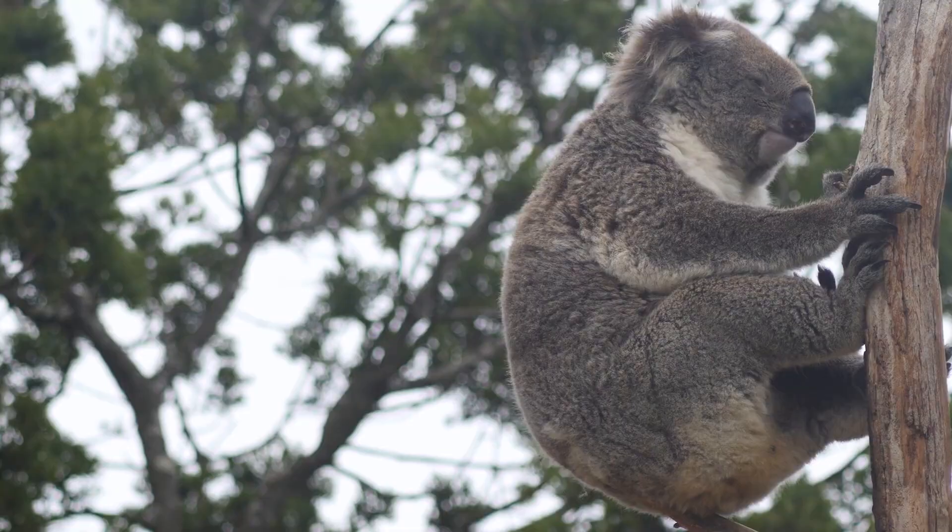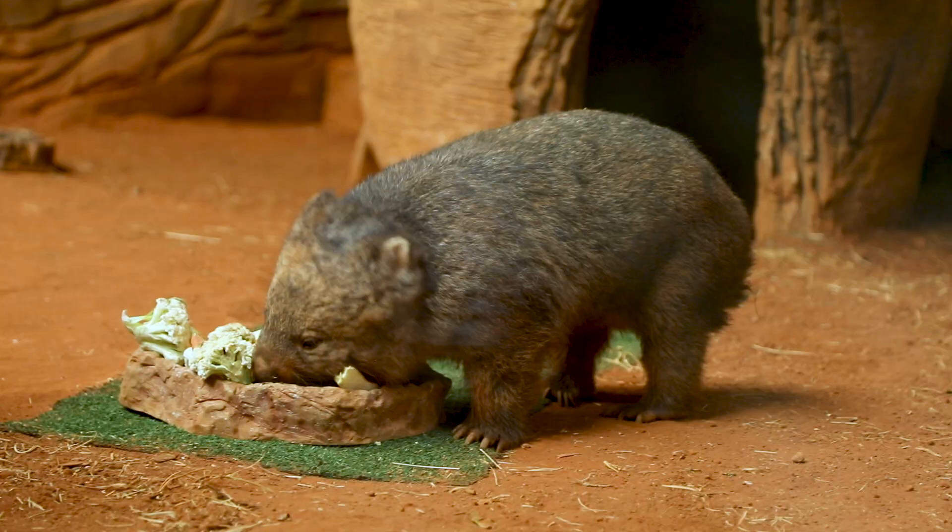Australia did once have a predatory cat-like animal called the marsupial lion. As the name suggests, this was not a true lion or cat. Instead, it was a marsupial, like kangaroos, koalas, and wombats. It was a similar size to female lions or tigers. This ferocious predator became extinct shortly after the arrival of the first humans in Australia.